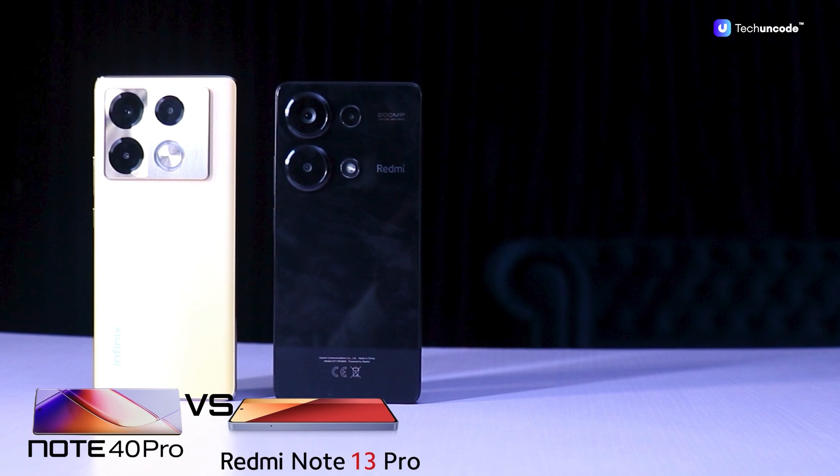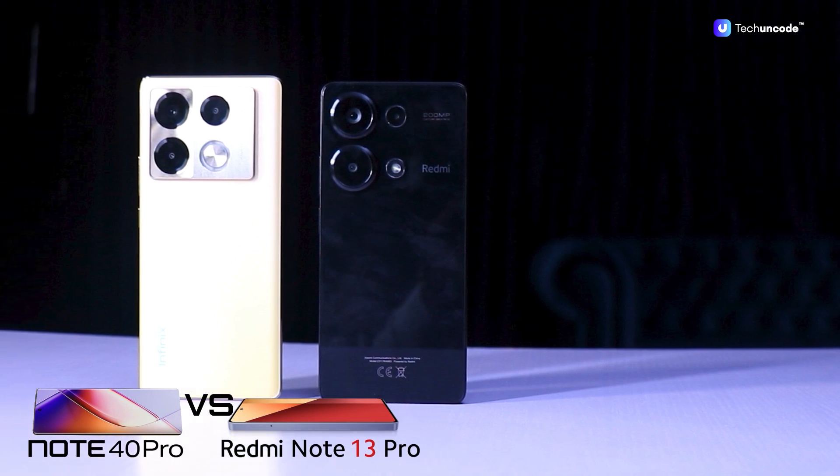But we won't be discussing it alone — we'll be comparing it with the Redmi Note 13 Pro. There is a fierce battle going on in the mid-range smartphone market, and these two devices have stirred considerable debate in the category, so we're pitching them against each other in today's review.